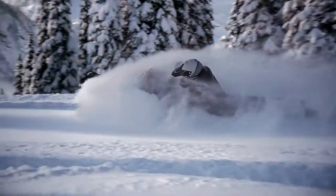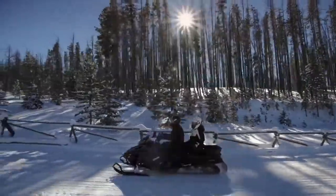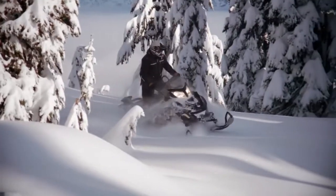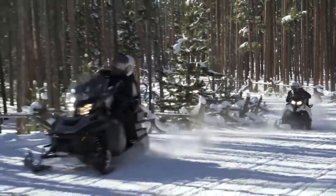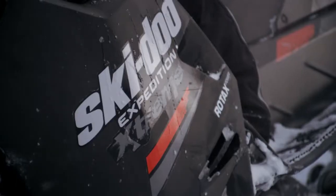The Ski-Doo Expedition sleds combine the best features we offer for work, trail riding, and backcountry exploring. Their deep snow prowess rivals the legendary Scandic and Tundra models, and their trail comfort matches up to Grand Touring sleds. We offer four Expedition sleds, all with world-class technology and Rotax engines.